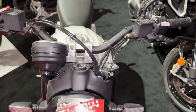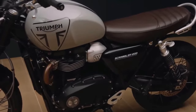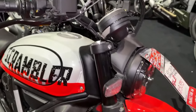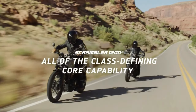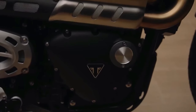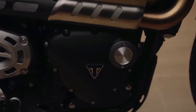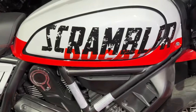Ducati has equipped the Scrambler Urban with advanced electronics including traction control and ABS to ensure a safe and controlled riding experience in all conditions. The Scrambler Urban's comfortable seat and ergonomic design make it well suited for long rides, while its compact size and maneuverability make it a breeze to park in tight spaces. LED lighting, including a signature round headlight and taillight, not only enhances visibility but also adds to the Scrambler Urban's distinctive aesthetic.